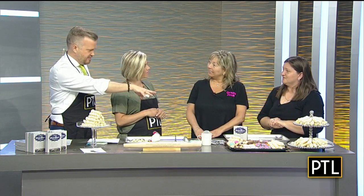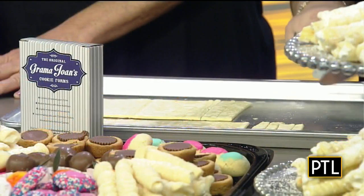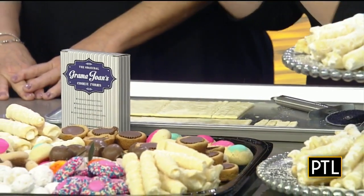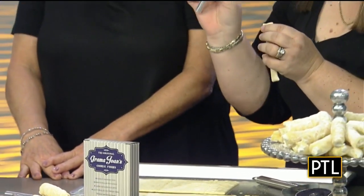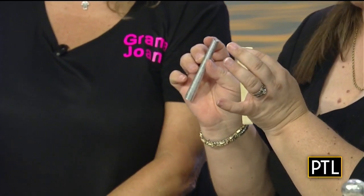Both are delicious, but we're going to concentrate on Lady Locks. You have the first step over here — this is cheater dough, so it's puff pastry dough. You cut it in strips about this long. Then you take a rod — I use the Grandma Jones rods. I have 180 that I rotate through because I make about 60 dozen fresh a week.